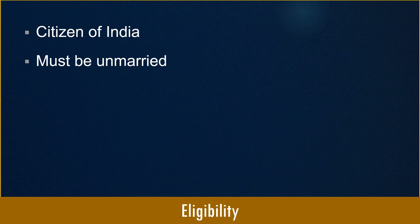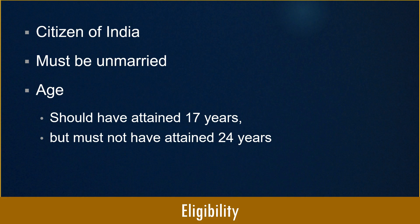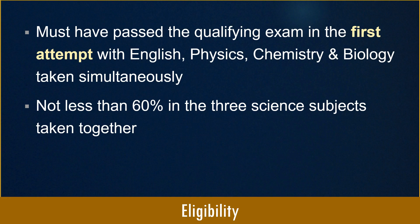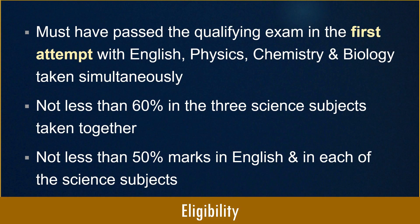The candidate should have attained the age of 17 years on 31st December of the year of admission but must not have attained the age of 24 years on that day. Candidates must have passed the qualifying exam in the first attempt with English, Physics, Chemistry and Biology taken simultaneously, securing not less than 60% aggregate in the three science subjects, and not less than 50% in English and in each science subject individually. For complete eligibility details, refer to the AFMC information brochure.